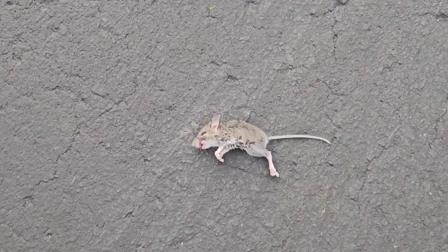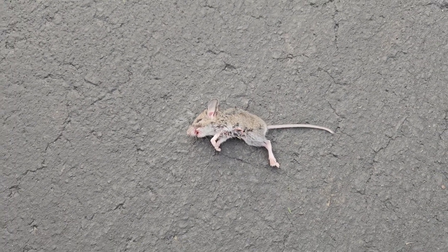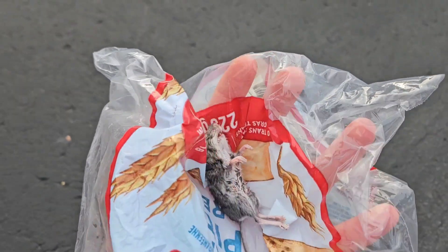Look guys, my cat is a real hunter. Almost every day I find a dead mouse around the house. Now I need a plastic bag to pick it up. It's disgusting. Almost every day.